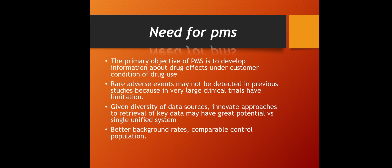Given the diversity of data sources, innovative approaches to retrieval of key data may have great potential versus a single unified system. Post-marketing surveillance provides a diversity of data sources from different patients and consumers, helping to identify the diversity of reactions, effects, and pharmacological actions a drug product can produce. PMS also provides better background rates and comparable control populations.